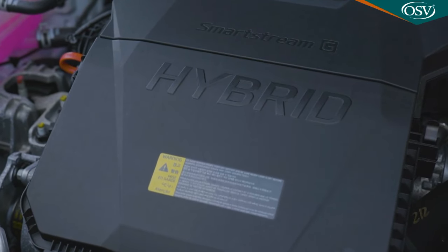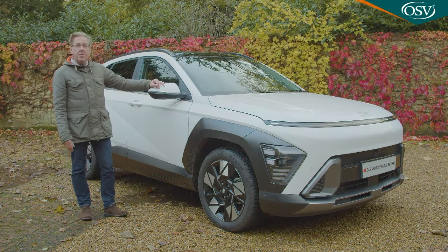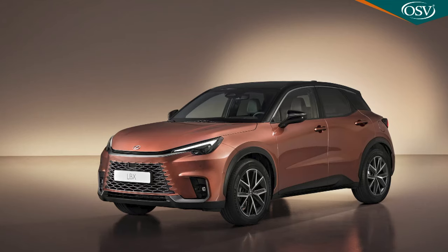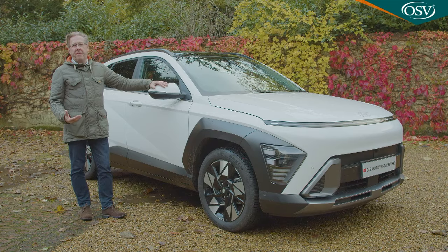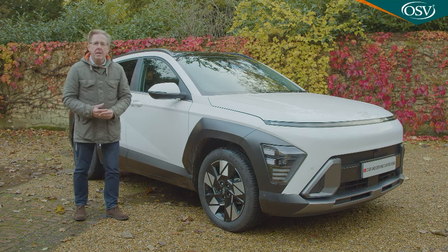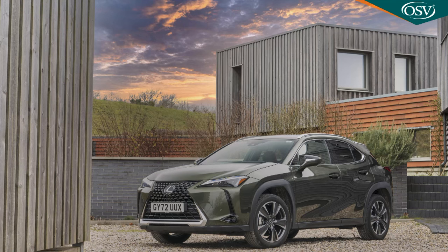If your focus is on the full hybrid Kona, the most obvious alternative class choice is the identically engineered Kia Niro Hybrid, which costs much the same. Finding other direct full hybrid compact SUV rivals isn't easy. The Honda Jazz Crosstar, Nissan Juke Hybrid, Renault Captur E-Tech Hybrid, Lexus LBX, and a couple of Toyotas — the Yaris Cross and C-HR — are all a little smaller, as is the Suzuki Vitara full hybrid. If you're able to stretch your budget to top Ultimate trim, options open out to include slightly larger hybrid compact SUVs like the Nissan Qashqai e-Power and the Lexus UX 250h.